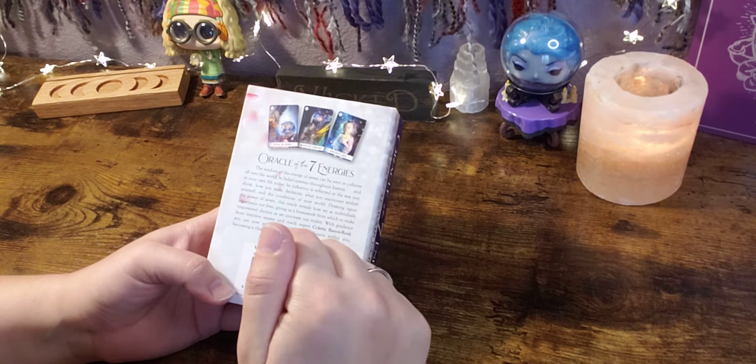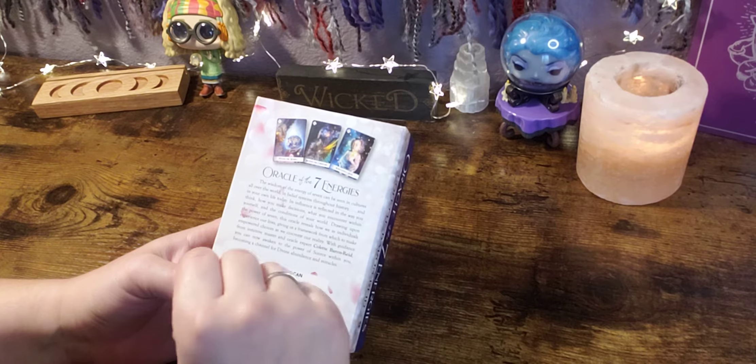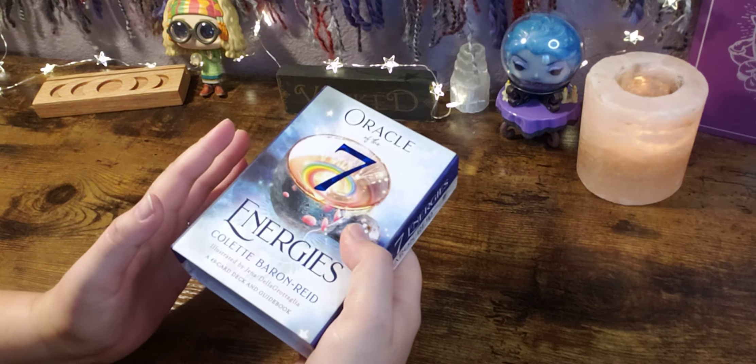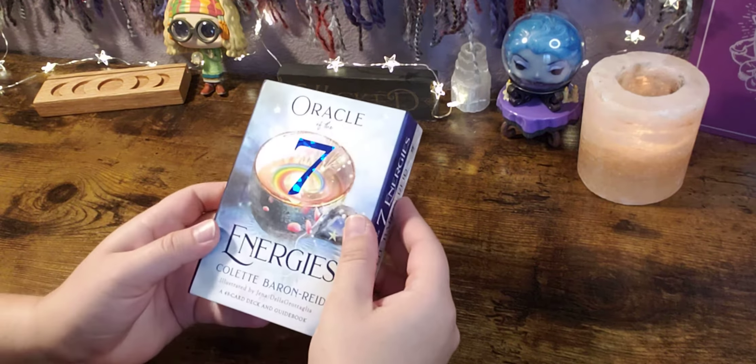As always, I will link in the description box everywhere I know that you can find this deck. They will not be affiliate links and I do not get paid or sponsored for any of these videos. I just want you guys to find what you're looking for. So with that being said, let's go ahead and open her up.